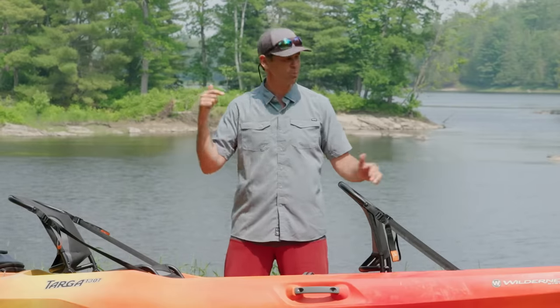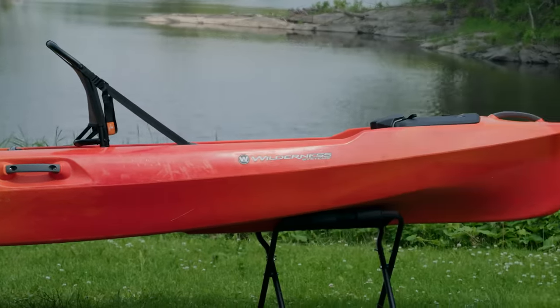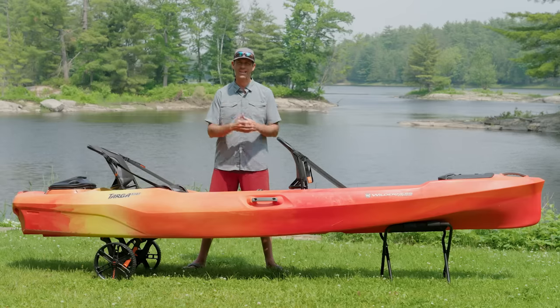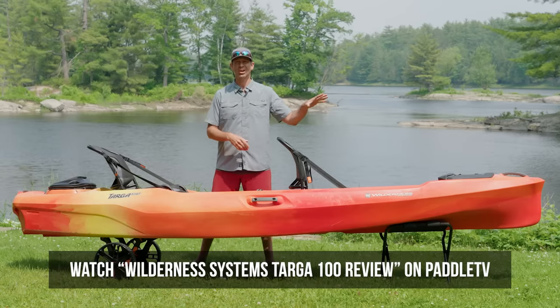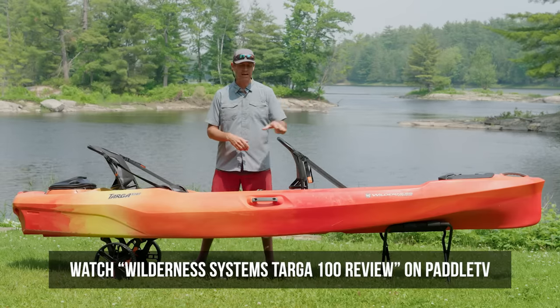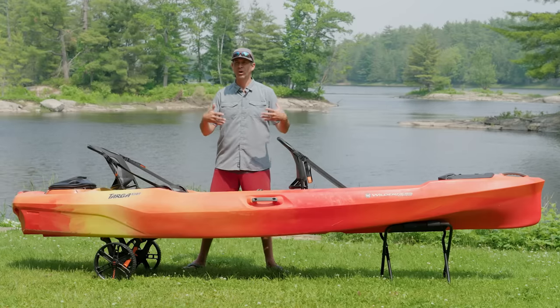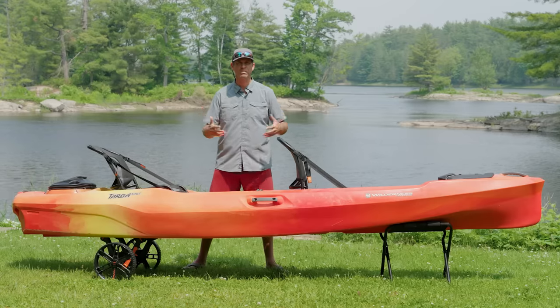This is the Wilderness Systems Targa 130T — the big sister of the Targa 100, which is a single kayak, a 10-foot-long single kayak that I reviewed last year and really enjoyed. It's a recreational sit-on-top kayak designed not for covering any serious distance, not for serious speed.